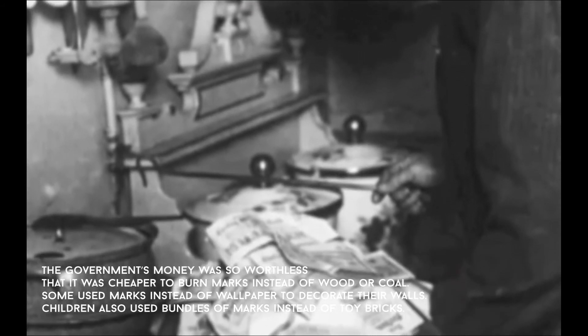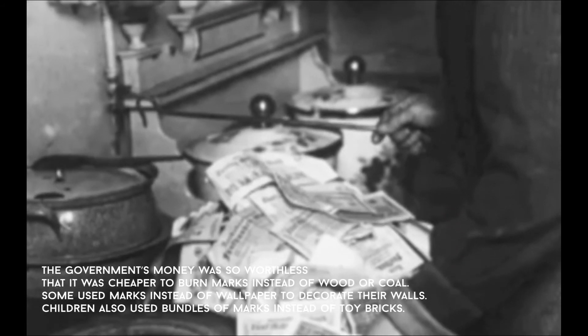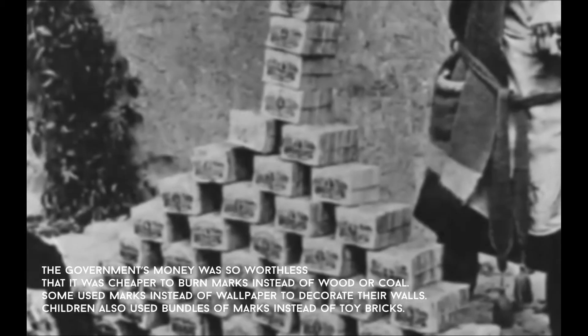The government's money was so worthless that it was cheaper to burn marks instead of firewood or coal. Some used marks instead of wallpaper to decorate their walls, and children used bundles of marks instead of toy bricks.